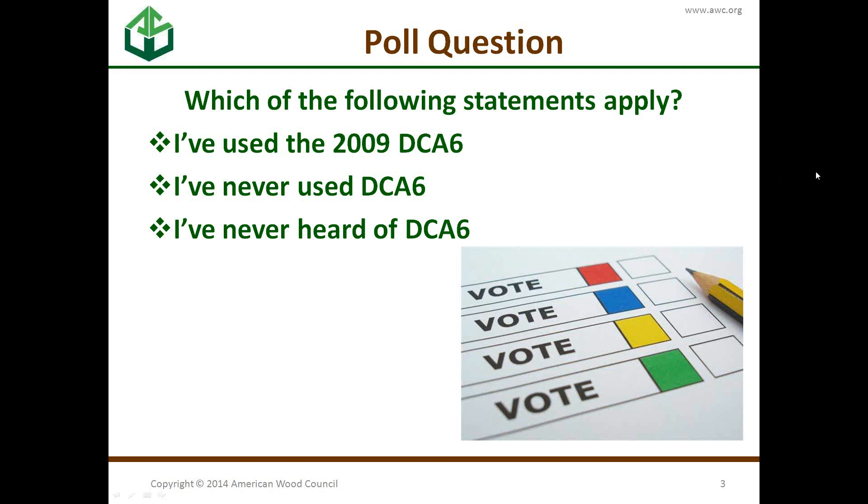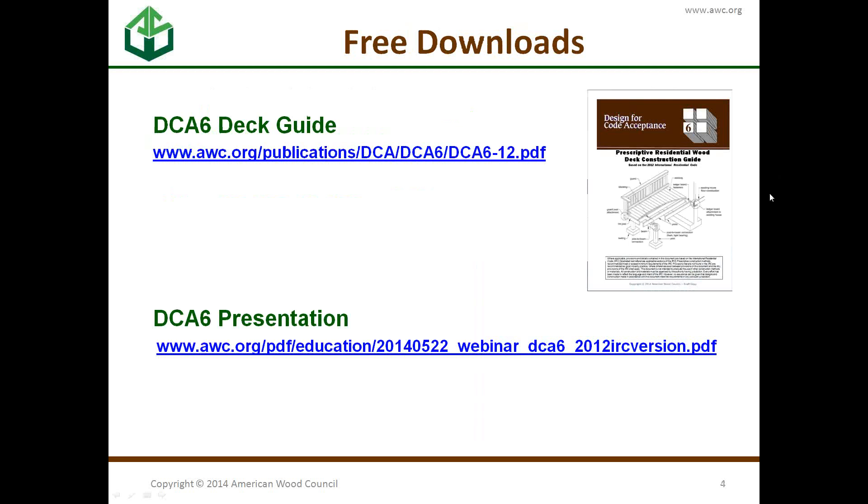Thank you so much for sharing. That's good information for us for knowing how to address the audience. There are free downloads with this presentation. The DCA-6 itself can be downloaded, and there are links in the chat box. This presentation can also be downloaded at the following location.